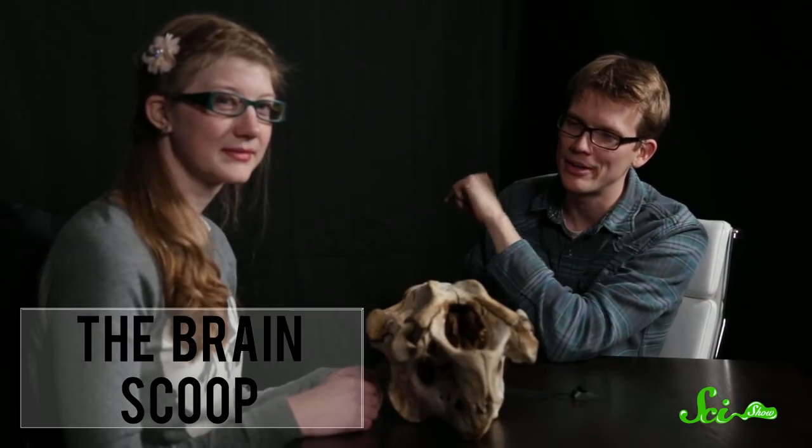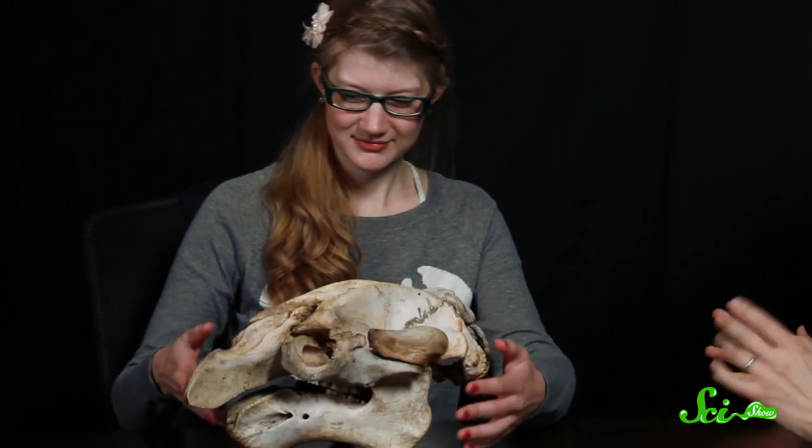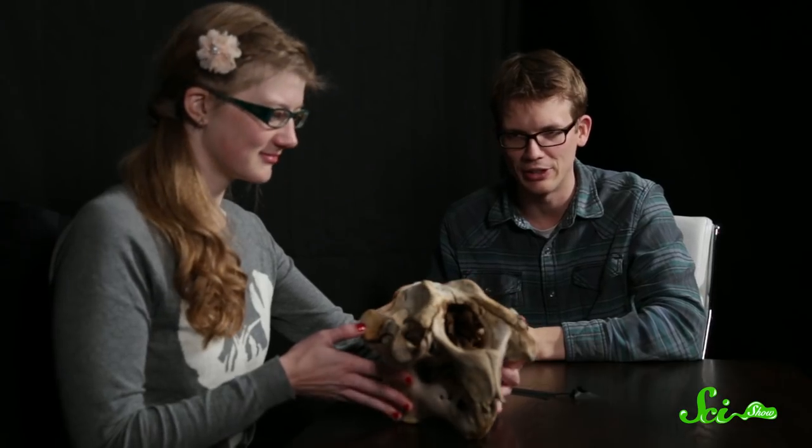Emily today is going to try to stump me a couple times, and then we're going to move on to an amazing animal at the end. Now first, we have what appears to be a skull. I haven't seen it yet facing me — it just got put on the table, so I don't really know what's going on. So let's turn it toward... oh shoot.